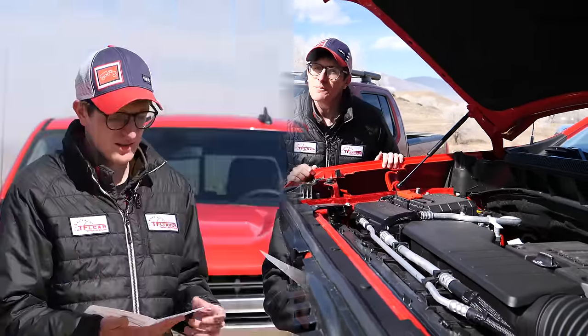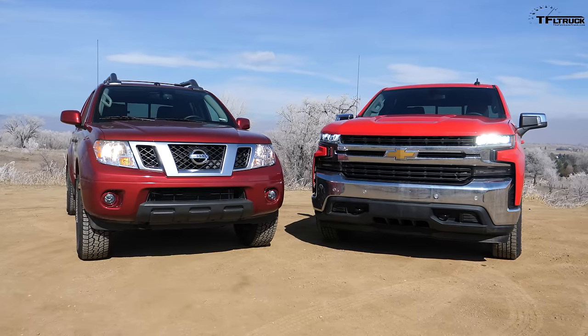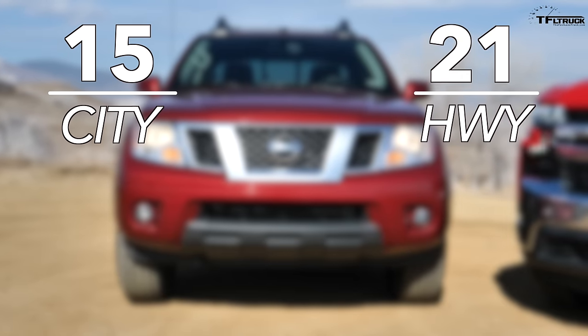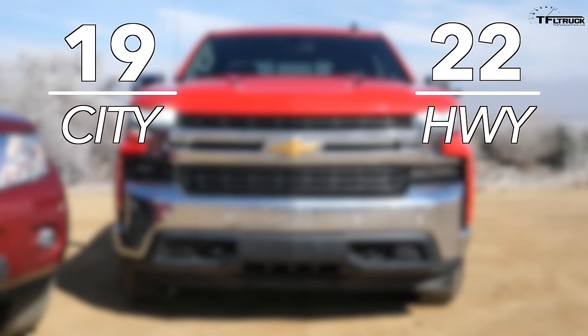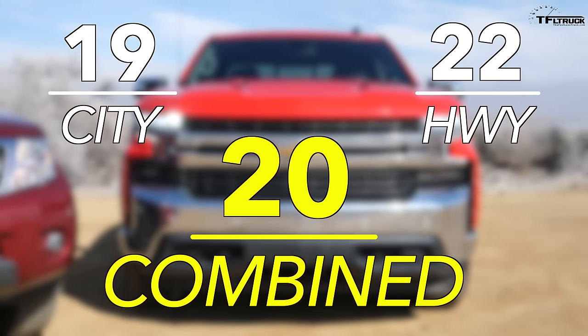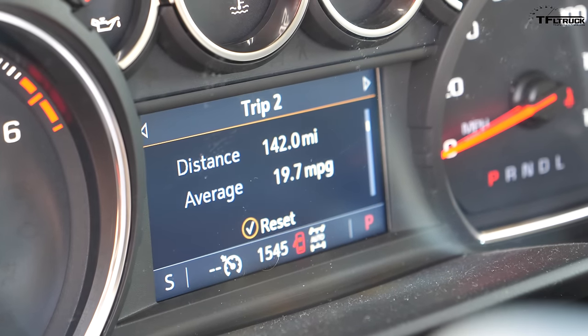I've got the Monroney for the Chevy, Tommy's got the Monroney for the Frontier. They're both four-wheel drive with two rows of seats and four doors. The Frontier should get 15 city, 21 highway, 17 combined. The Silverado gets 19 city, 22 highway, and 20 combined. In about 150 miles of actual driving, our truck is getting 19.7 combined — that puts it about 3 MPG better than the midsize truck.